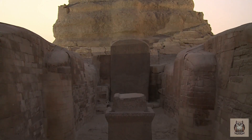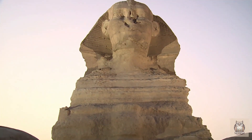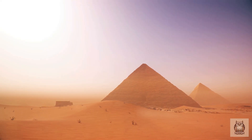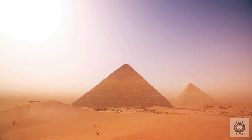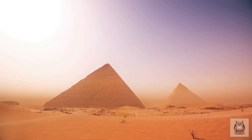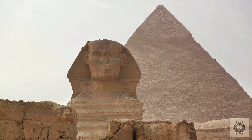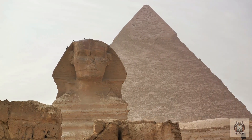Carved from limestone, a monument both awe-inspiring and vulnerable to the elements, the Sphinx presents a paradox. Its weathered surface bears the distinct marks of water erosion, a stark contrast to the relentless sun and wind that dominate the modern Giza landscape. How could water have sculpted this monument in such an arid environment? This central mystery continues to challenge archaeologists, ignite the imaginations of explorers, and beckon us to unearth the secrets of a forgotten past.